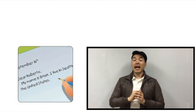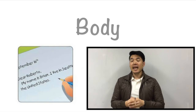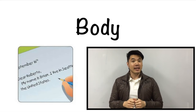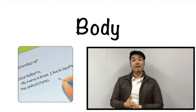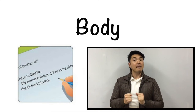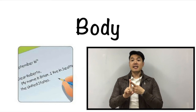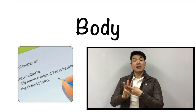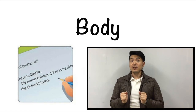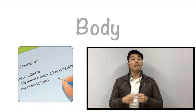The third vocabulary word we learned today is body. Everyone, please repeat after me. Body. In the body of a letter, this is the main part of the letter itself. We can talk about our friends, our family, our school, and we can ask questions to our friends. This part of the letter is called the body.